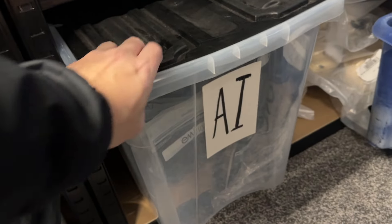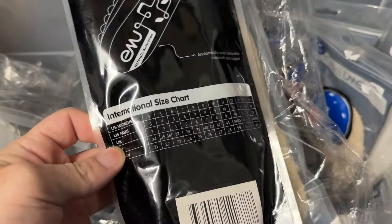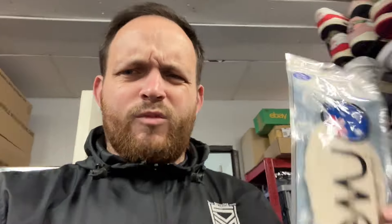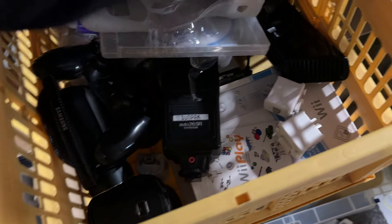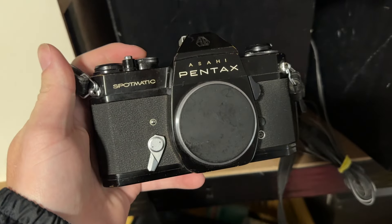We sold another one of these EMU insoles - UK size 4, Women's 6. They sold for about £16, which makes that three EMU insoles in one day. We sold an Acai Pentax body-only camera - that sold for £40. I cannot believe the price. Next year we're getting these lights sorted. £40 repeat buyer as well - love a repeat buyer. Something we're really trying to increase is repeat buyers.